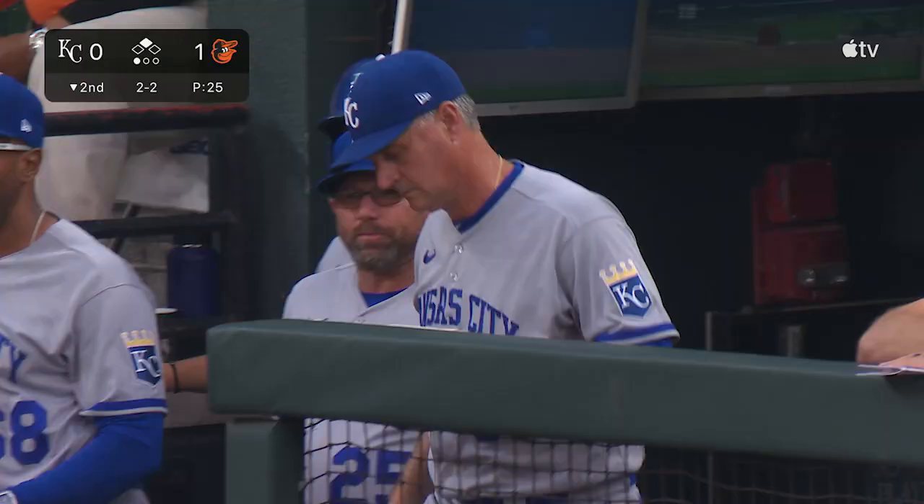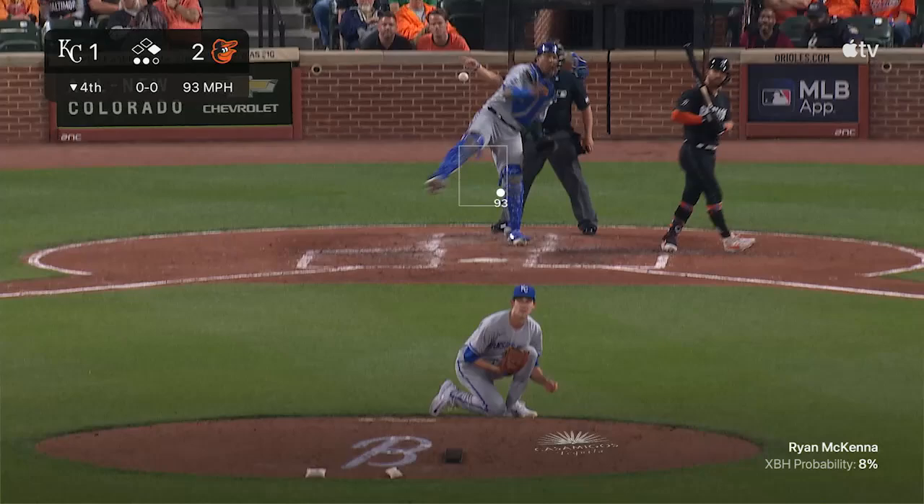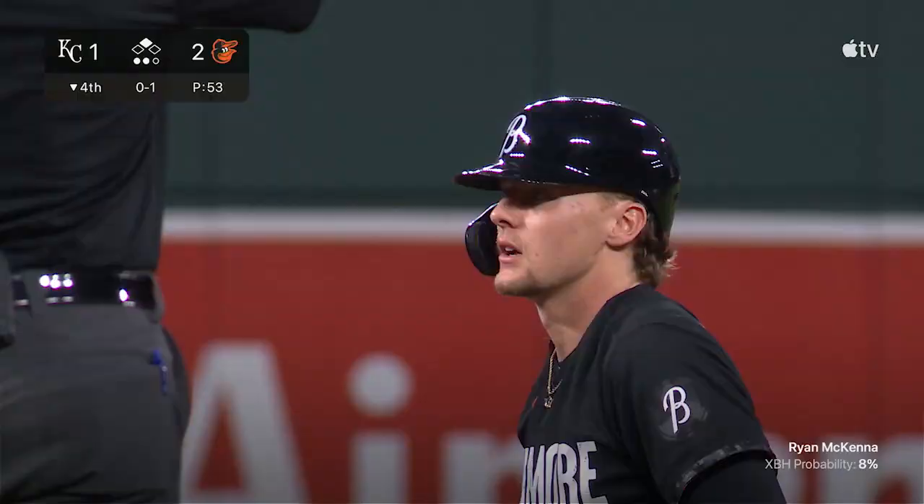I don't know if he went on his first move on his own — I couldn't tell by the reaction of Hyde. There goes Henderson. Throw down from Perez. Got him in time. Second stolen base for Gunnar Henderson tonight.